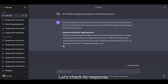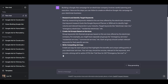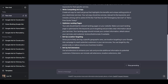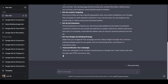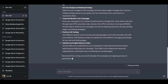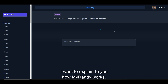Let's check its response. Now, let's jump to MyRandy and see what it suggests. While we wait for MyRandy's response, I want to explain to you how MyRandy works.